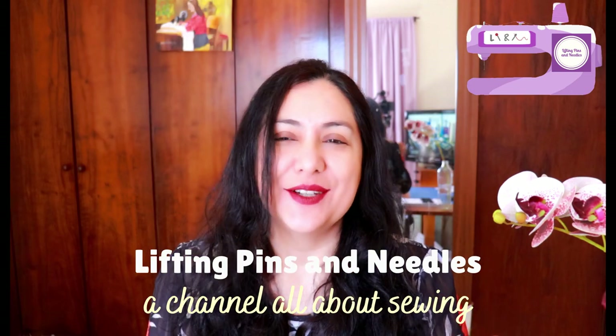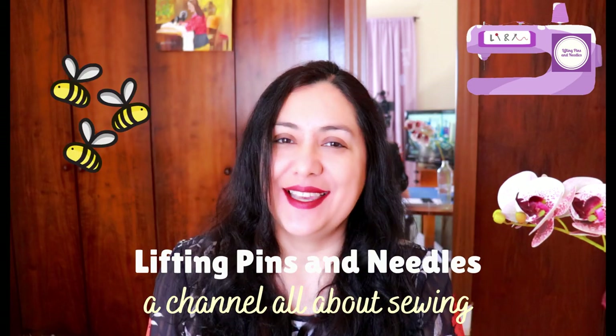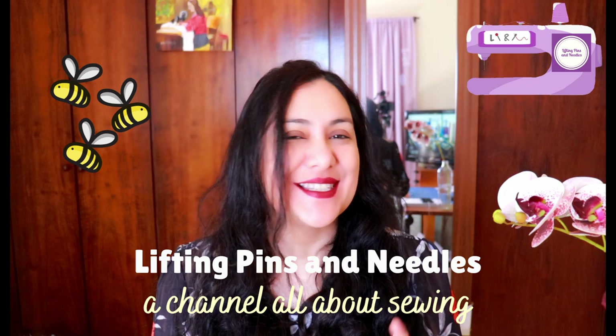Today I've got two tops to share with you from the same pattern, some delicate sewing going on, a little flounce, lots of practical sewing to see, and the most hilarious thing you've ever seen — sewing related of course. Keep watching.